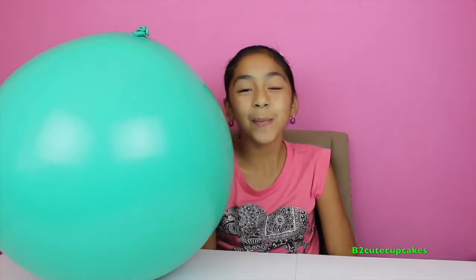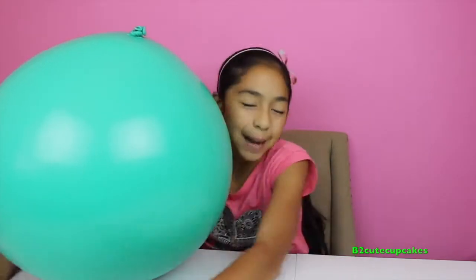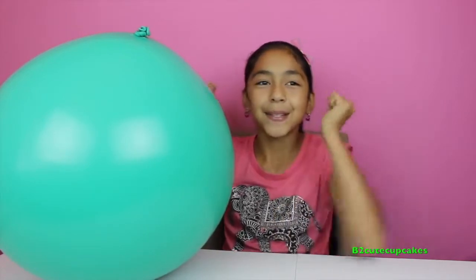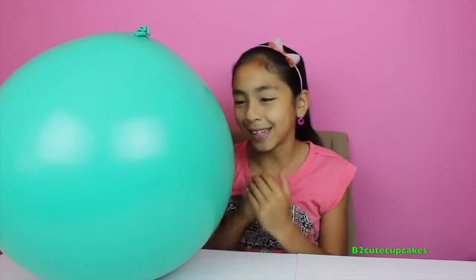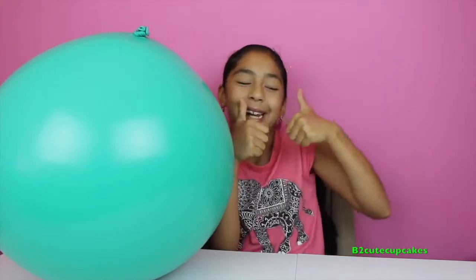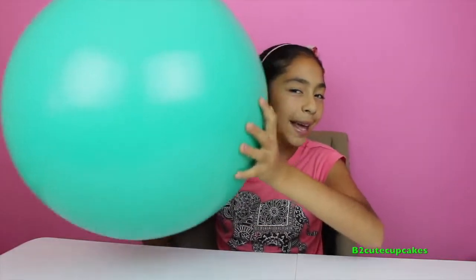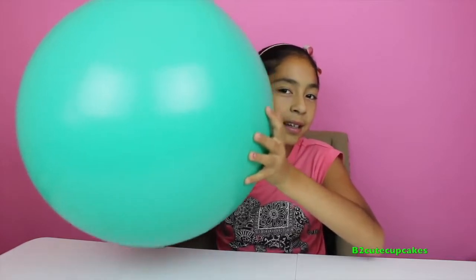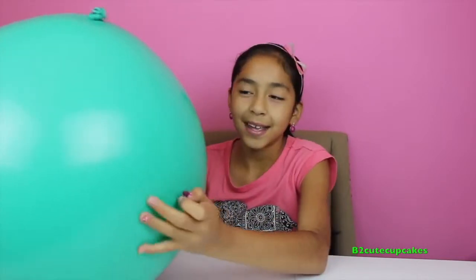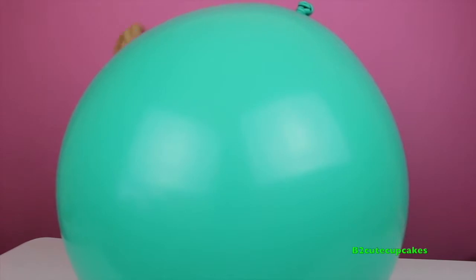Hey guys, it's me! Today I'm so excited because I have another big giant balloon surprise. This time it's the color green and it's so big. There are a lot of cool surprises inside that we're going to open today. I have a purple pin to pop it — one, two, three!